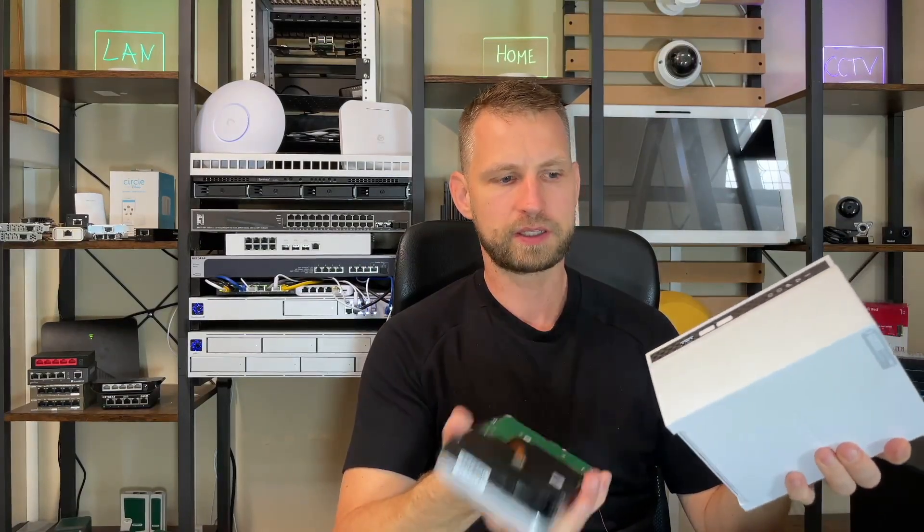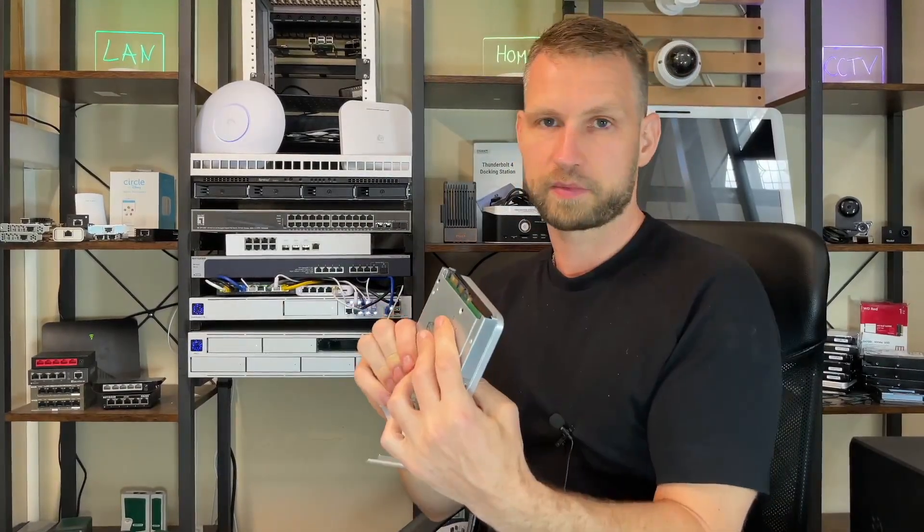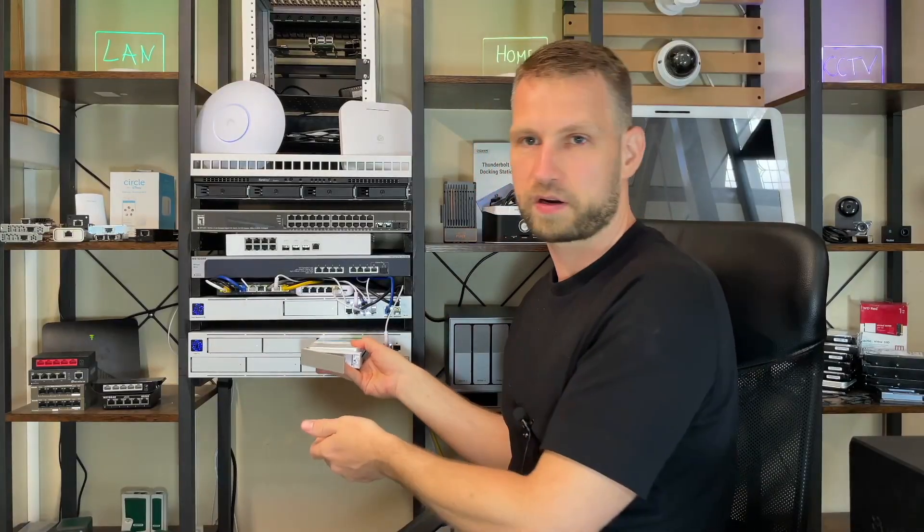That leads us to compatibility. Some one-bay NAS units have really weak PSUs built in, so they may not be powerful enough to power up a drive like this. Some older NAS units with older firmware might not recognize capacities like 30 terabytes, and some NAS brands make hard-coded limitations for hard drives. Also, bigger capacity drives sometimes come in a larger physical size and may not fit in the slots. Some brands do not allow third-party drives at all.